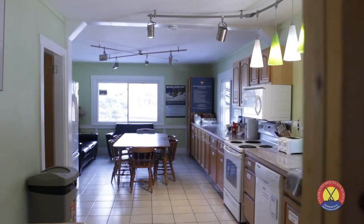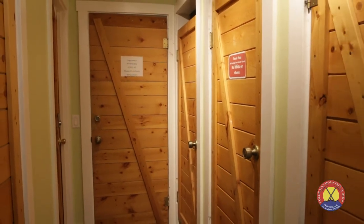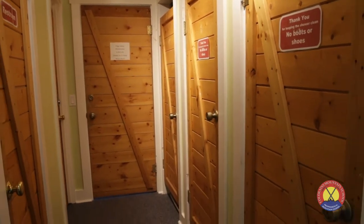Immediately downstairs you'll find our kitchen stocked with all the appliances and dishware you would need for your mountain stay. After a long day, enjoy washing off in one of our three private showers.